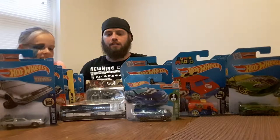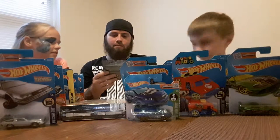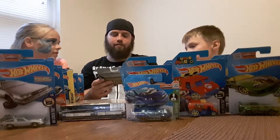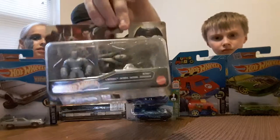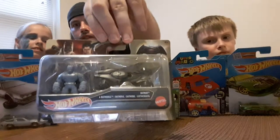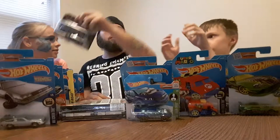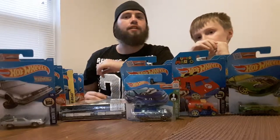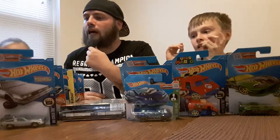Next we'll show the Batman versus Superman Batmobile — it comes with a little armored Batman action figure, which is pretty cool. Pretty nice looking. I'll show you — we're going to put this one on her side.